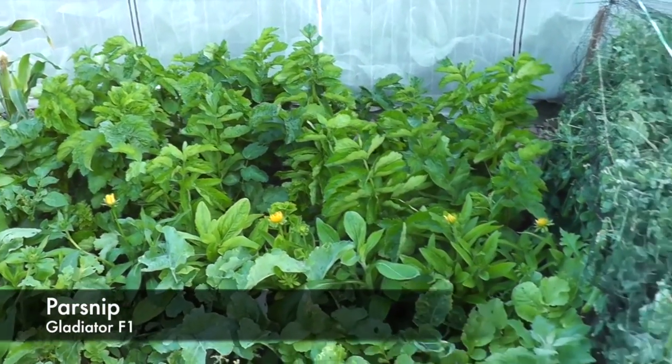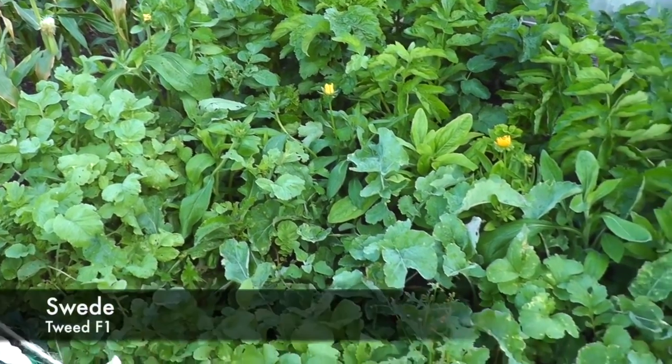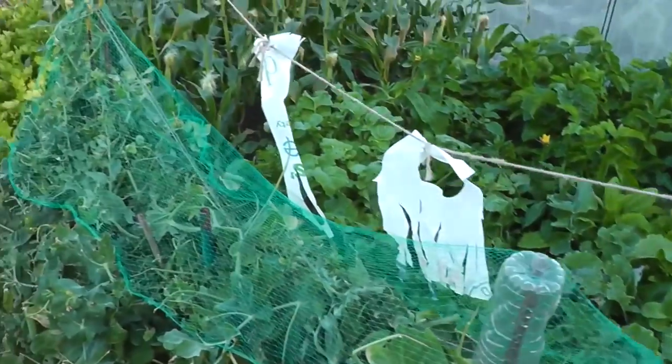Over there are the parsnips - they had a slow start but they're starting to pick up. In between there we have the swedes, and I think there are some radishes in between there somewhere. I need to get in there and sort that out.